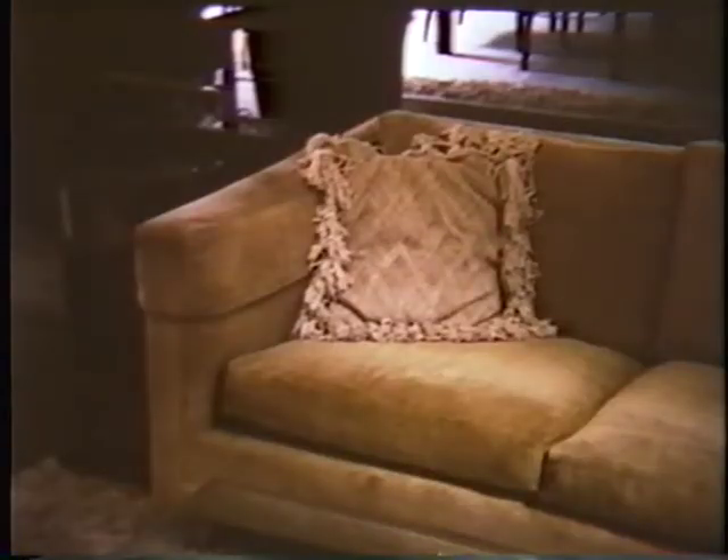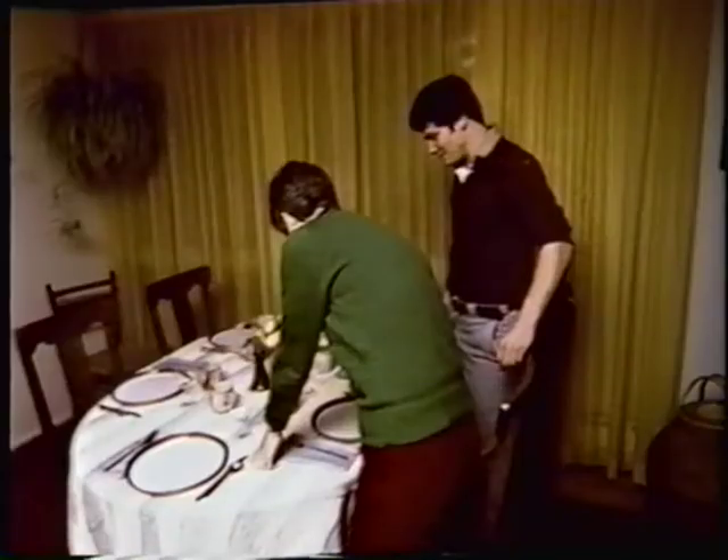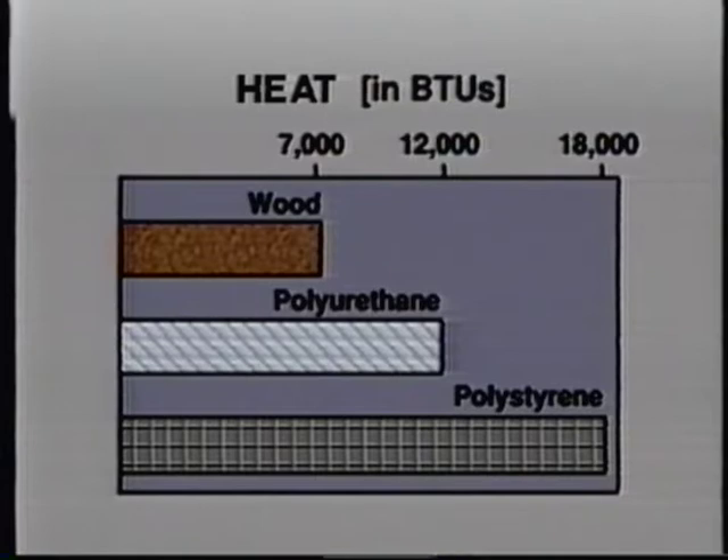Home and office furnishings used to consist of natural materials like wood, leather, wool, or cotton. Today, drapes, rugs, furniture, and bedding are more likely to be made of plastics and other synthetics. Lab tests show that a pound of wood or paper gives off 7,000 to 8,000 BTUs when burned. A pound of polyurethane, like that used in upholstery and bedding, gives off about 12,000 BTUs. And polystyrene jumps all the way to 18,000. With plastic furnishings, you get a hotter fire faster and more possibility of rapid flashover.